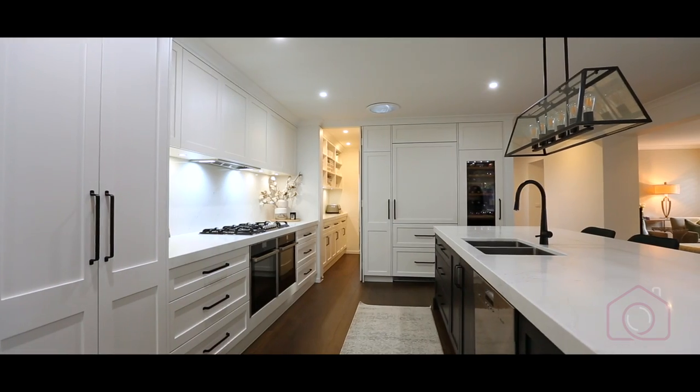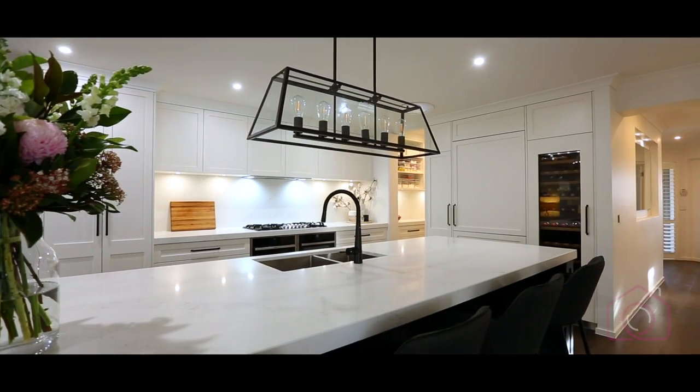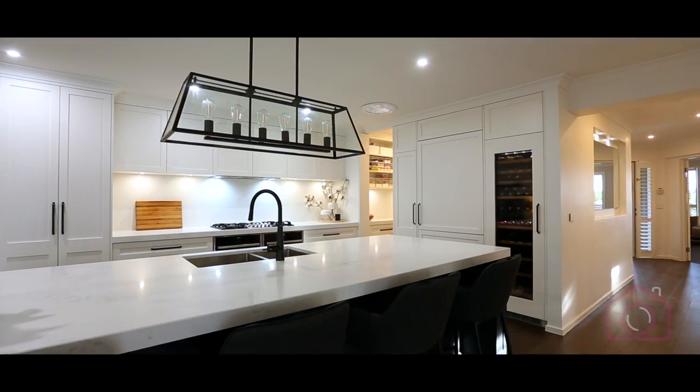I suppose my favourite part is obviously the kitchen. I helped design it and we had Smith and Smith do the kitchen for us. We've got beautiful steam ovens, gorgeous lever fridges and wine fridges, and that's kind of my passion — cooking.